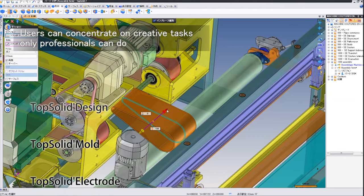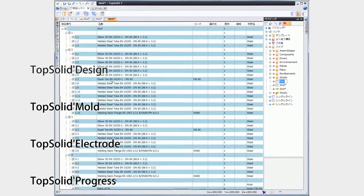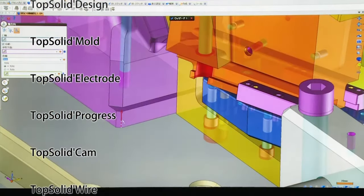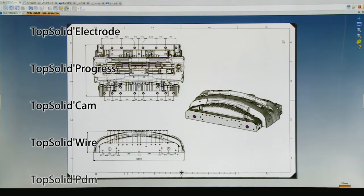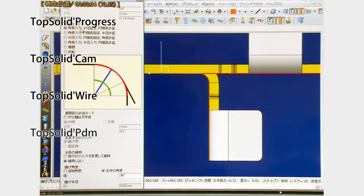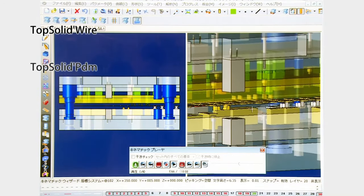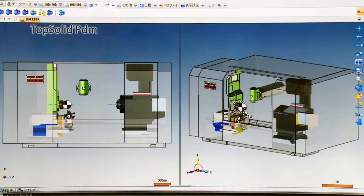TopSolid is a system that allows users to concentrate on creative tasks only professionals can do. For example, when a product model is replaced due to a change in mould design, TopSolid automatically reworks cavities, cores and other components. Collision checks, analysis and simulations can be easily performed, and assembly drawings, vast numbers of detailed drawings, bill of materials, toolpaths and machining instructions can also be automatically corrected.